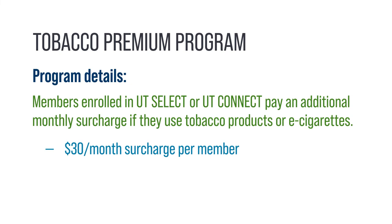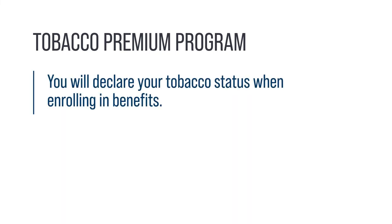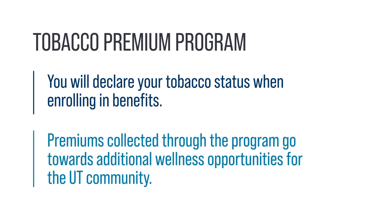Members enrolled in the UT Select and UT Connect medical plans pay an additional monthly surcharge of $30 per month if they use tobacco products or e-cigarettes. The maximum premium surcharge per family is $90 per month. You'll declare your tobacco status when enrolling in benefits. Premiums collected through the program go towards additional wellness opportunities for the UT community.